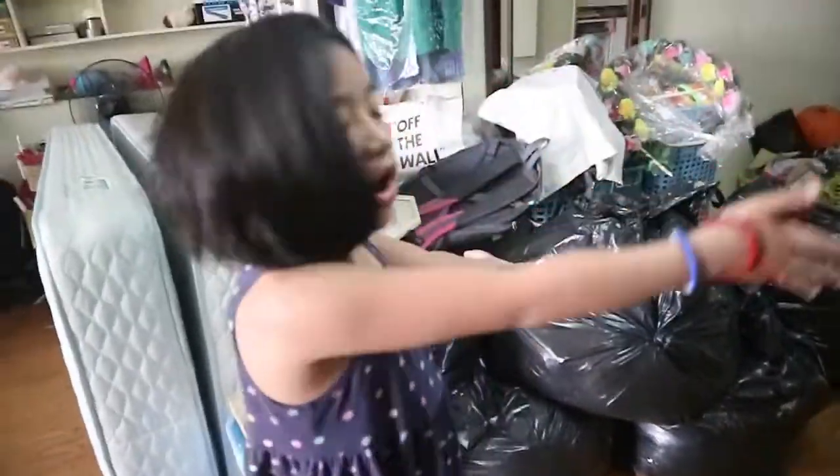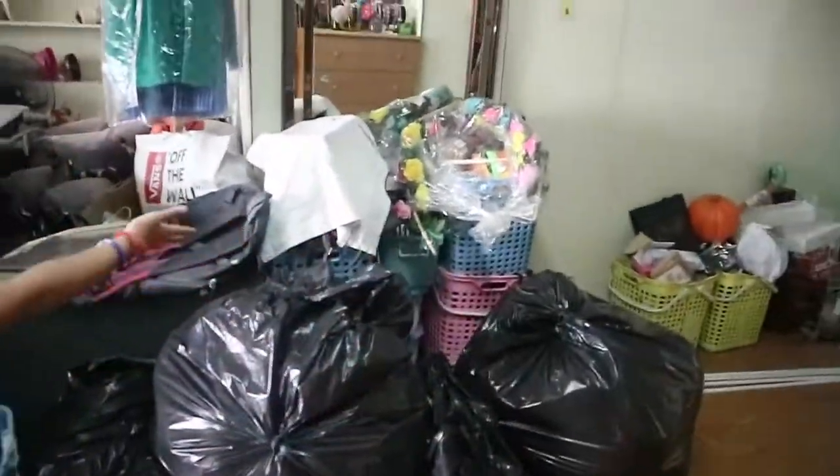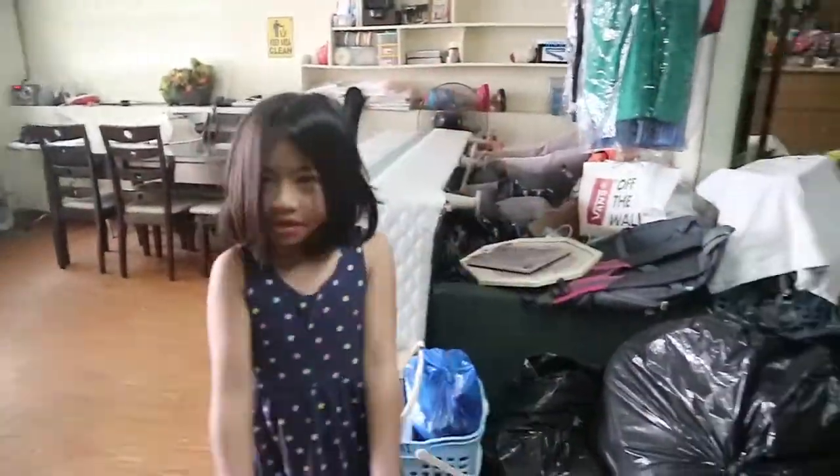This is all my stuff. I'm gonna take a bath now because we're gonna have a family lunch, so see you later.